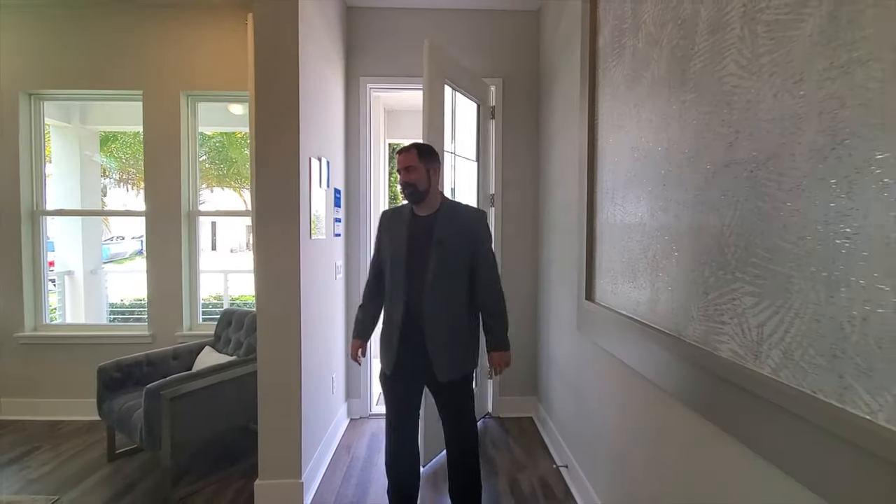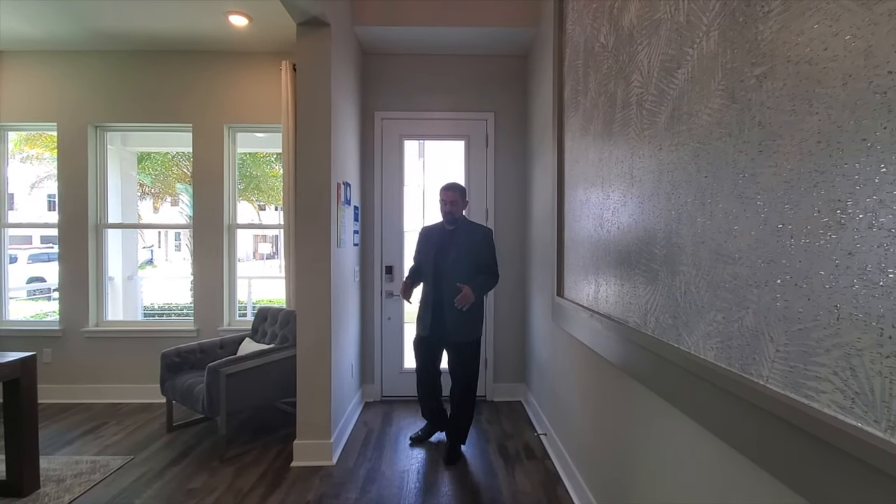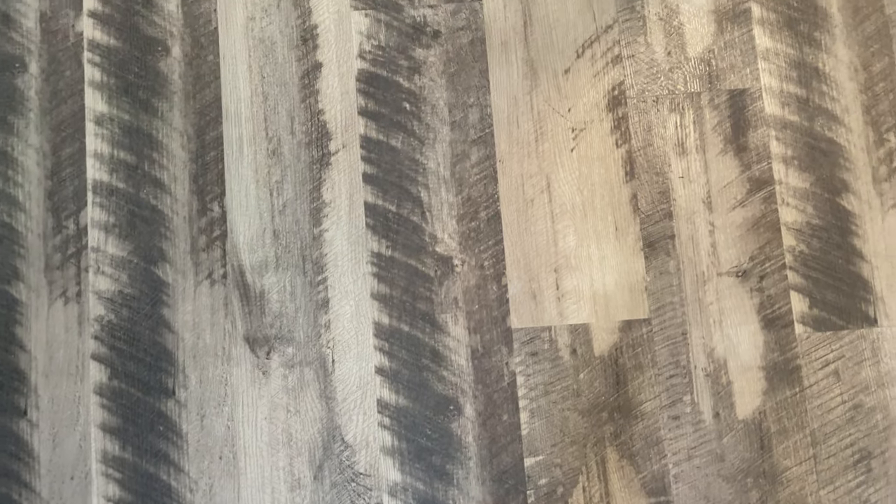Welcome into this beautiful home. As I close the door behind me, let's talk about what we see. Below me are some nice engineered hardwood floors with a very beautiful design — it's a brown, dark brown, light brown color with a lot of different texture going on.